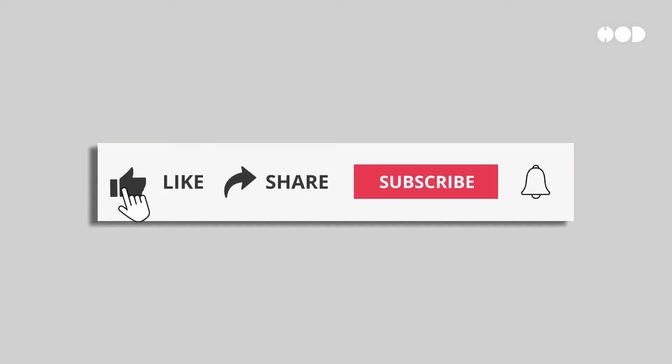Before we dive in, please quickly hit the like button and subscribe to our channel. Your support makes a difference, allowing us to keep bringing you fresh, exciting content. Plus, it helps our community grow. Thanks for being part of it.